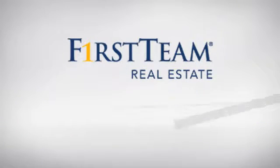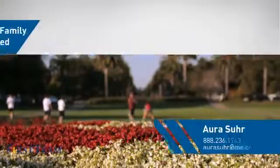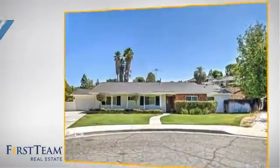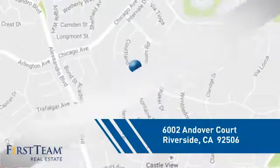At First Team Real Estate, you'll find a place you'll feel right at home in. This video is brought to you by your real estate agent. This home is a great choice for those looking for comfort, convenience, and the privacy of their own home. And it's located in the Riverside area.